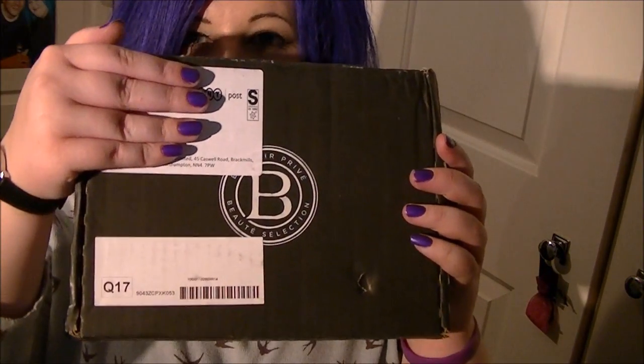Hey everyone, so today I received my Boudoir Privé box — this is the November one. It's sort of the battle of the beauty boxes for me at the moment, figuring out which ones I'm keeping and which ones I'm not. I'm getting rid of Glossy Box because there are very few items in it that I want, but I'm going to leave it until the one after Christmas to unsubscribe because the Christmas one might be good.